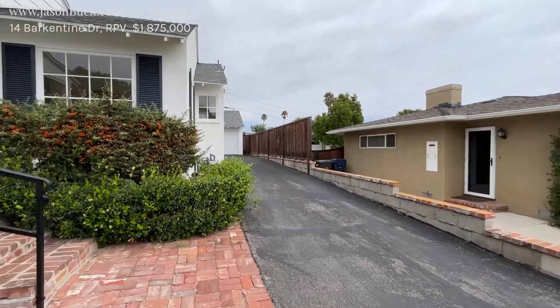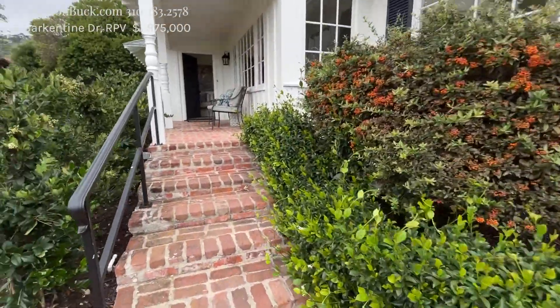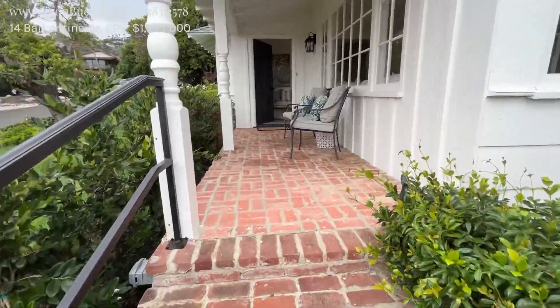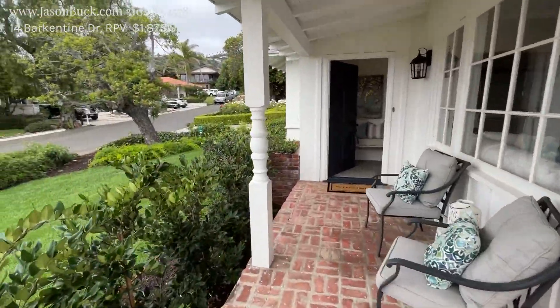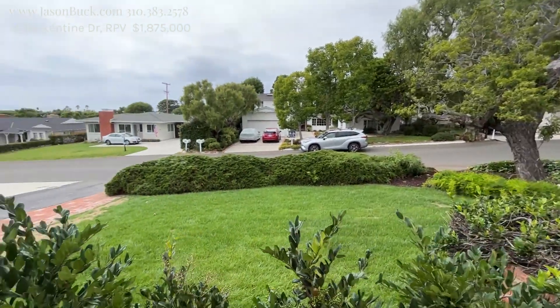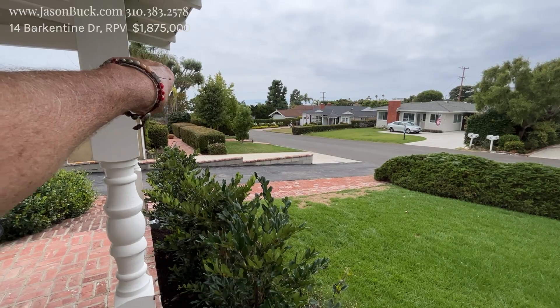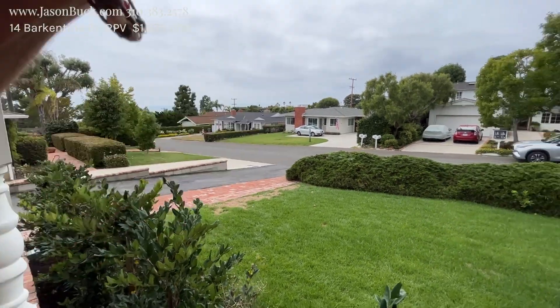Let's take a look at this place. The driveway goes down to the back, garages in the back. I like the brick patio coming up. This is a nice, beautiful place to kick back on the front porch. You get a little ocean view here — in fact, that's Catalina and the Isthmus there. So it's cool to see that.